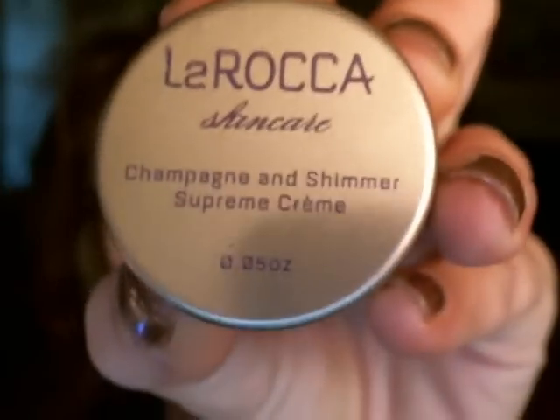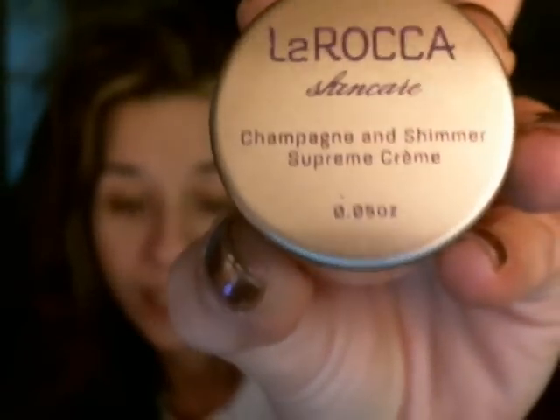They also sent the La Roca Skin Care Champagne and Shimmer Supreme Cream. The full size is 6.76 ounces for $35. Shea butter and olive oil join forces to leave skin firm and supple. It's a half-ounce jar and as you can see it's a very shimmery champagne-colored cream. I'd use this across my chest or arms for a nice shimmer glow when going out. It actually smells really good — like lemon vanilla — so I have a feeling I will like this.